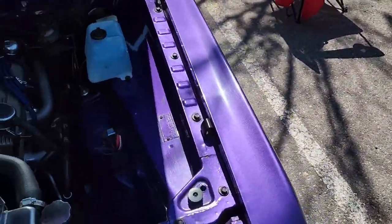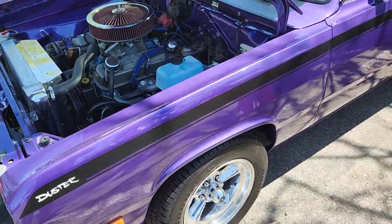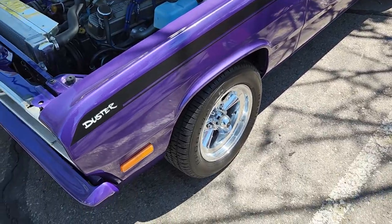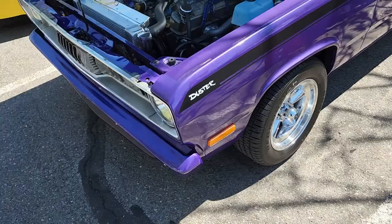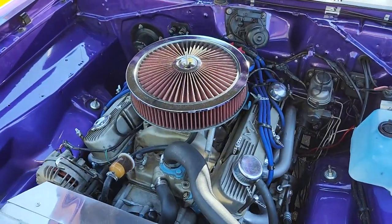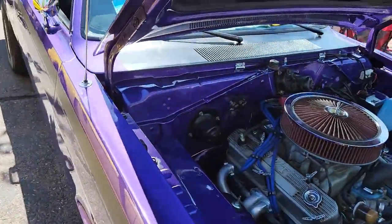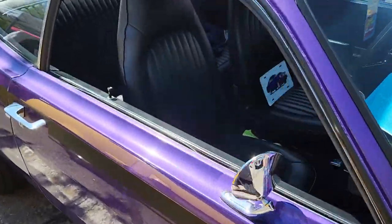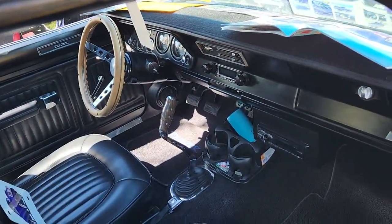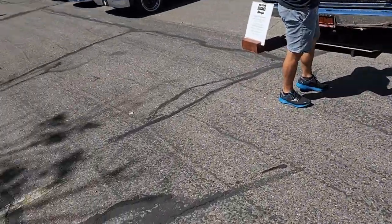'72 Duster — Plum Crazy. Not a huge fan of the wheels, but other than that it's perfect. Black interior. A lot of Mopar love here — I like it.